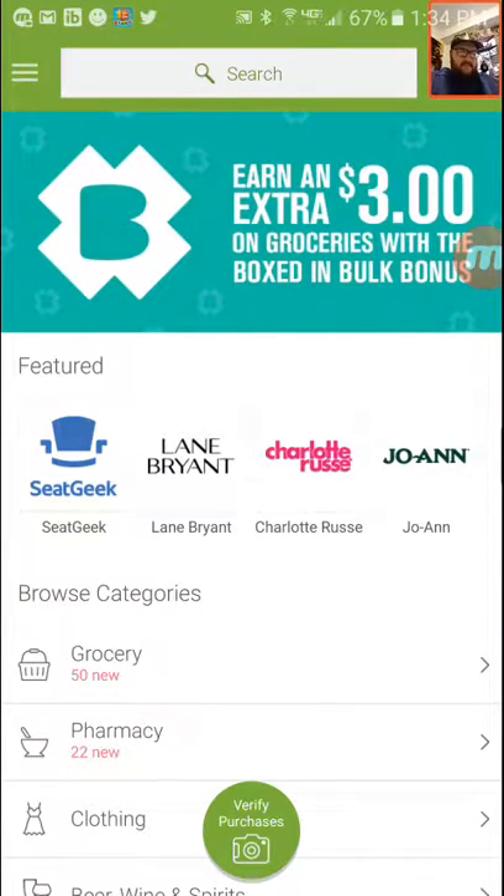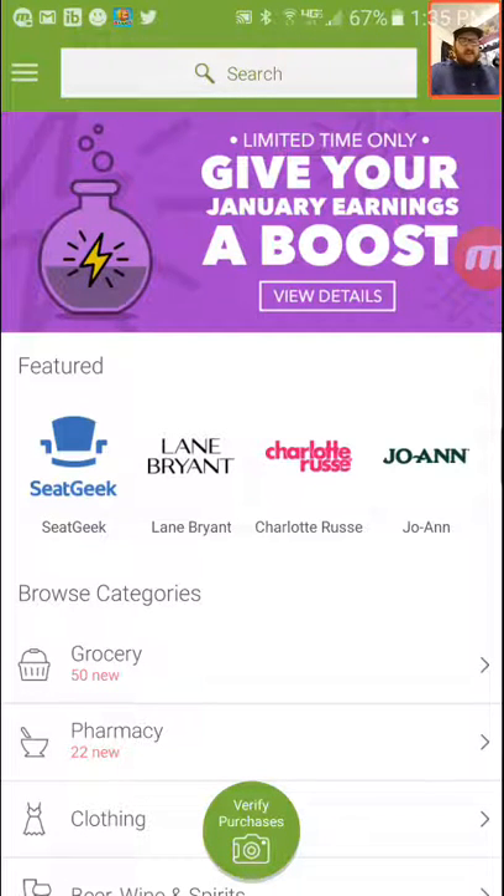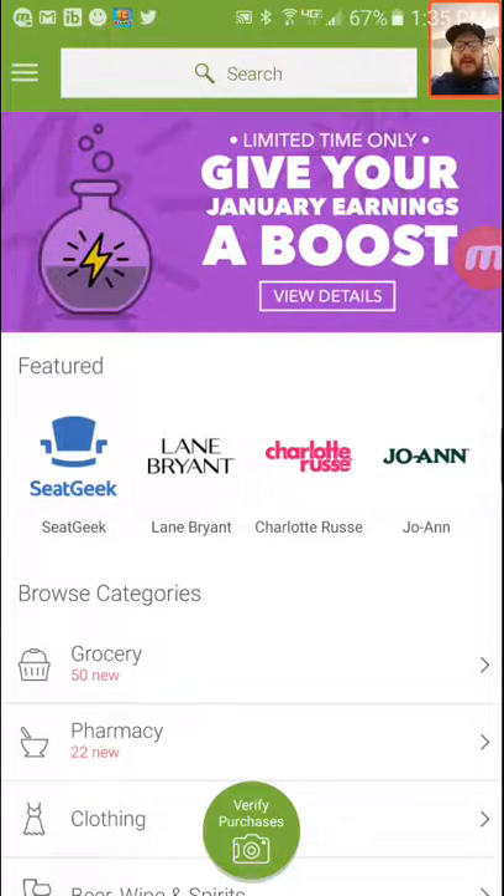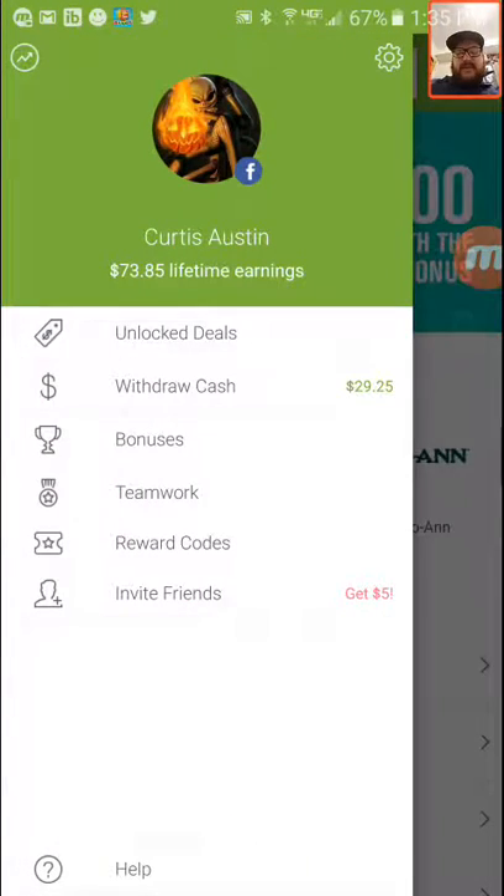Hey guys, Demented here. Just now trying to use something on my phone. I thought I'd share something with you guys — something that I use to make money.